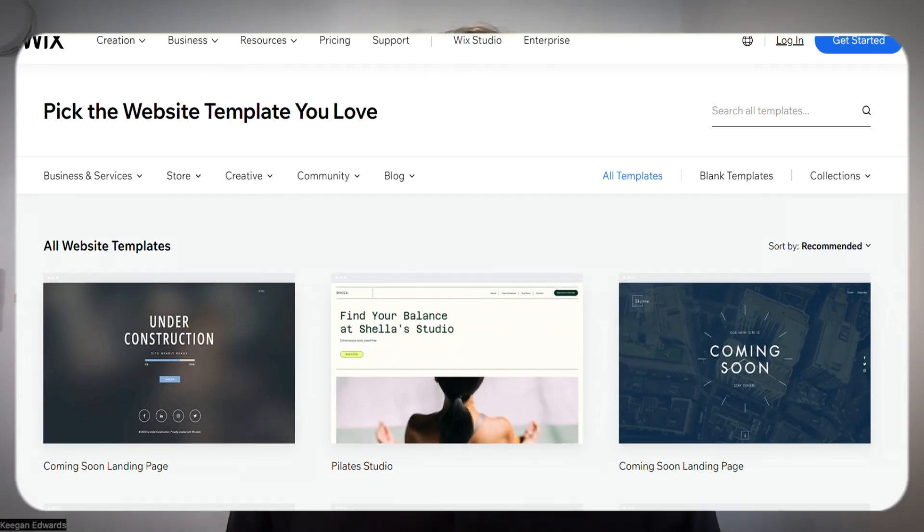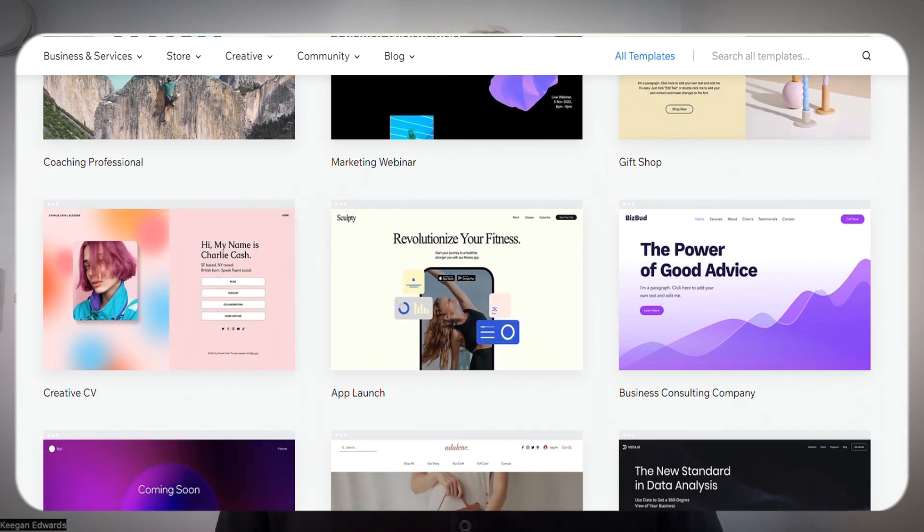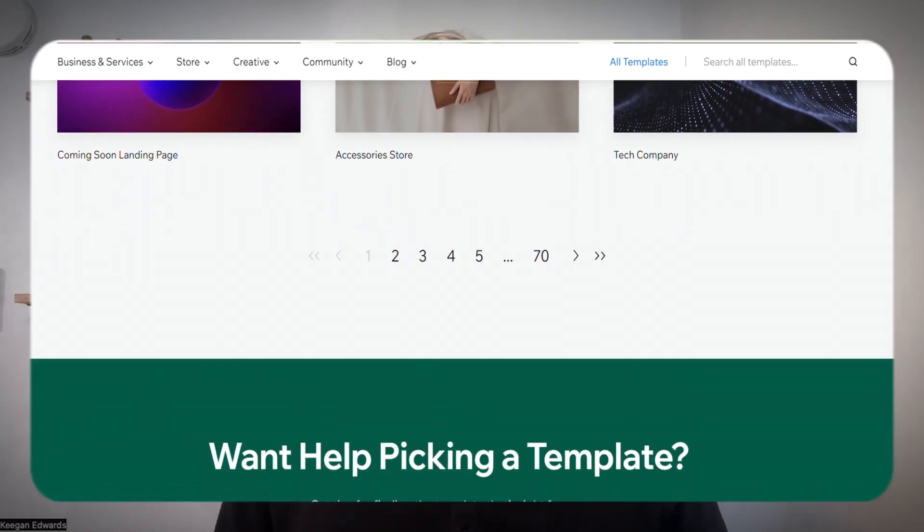I really like Wix's templates. They have a variety of templates designed specifically for small businesses, so it gives you a solid foundation to customize and make your own.